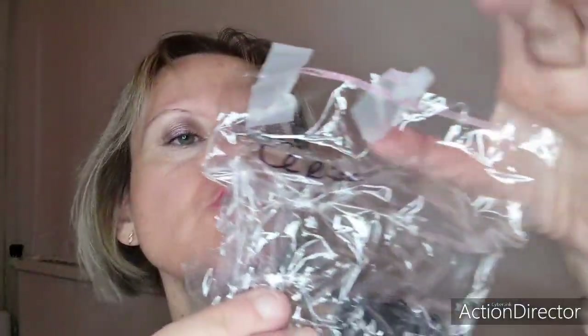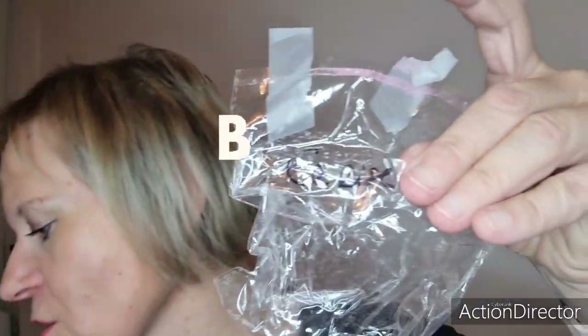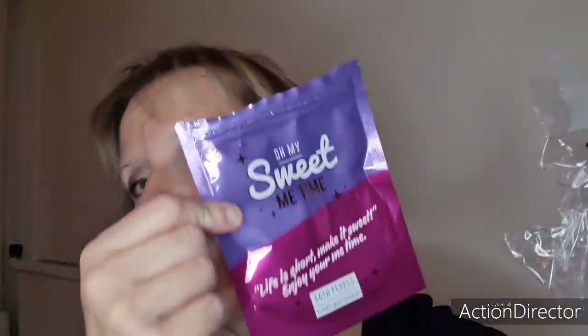C'était une bombe de bain à la cerise qui venait du site Bulles de Beauté. Franchement, on ne peut pas comparer avec les perles de bain d'Action où ça sent deux minutes et ça colore presque plus l'eau. La bombe de bain de chez Bulles de Beauté à la cerise, c'était vraiment une tuerie. Ça colorait bien l'eau et surtout l'odeur restait bien dans le bain.